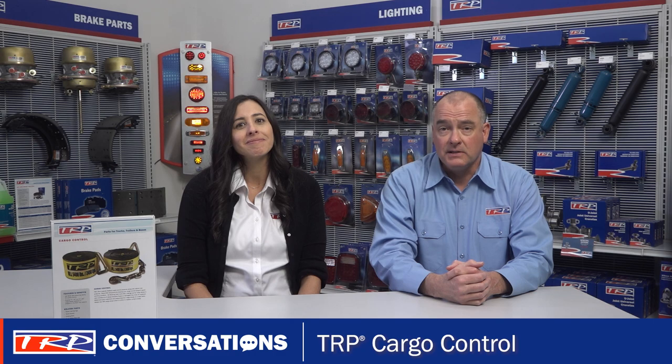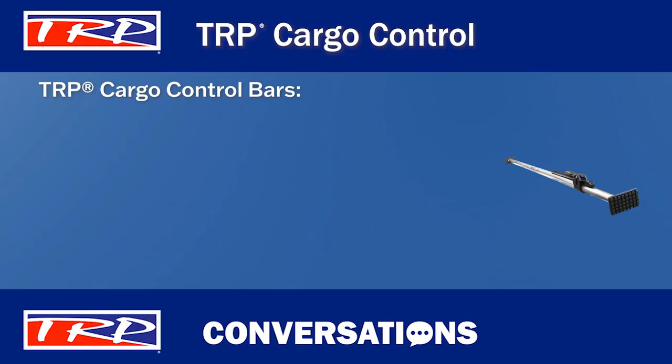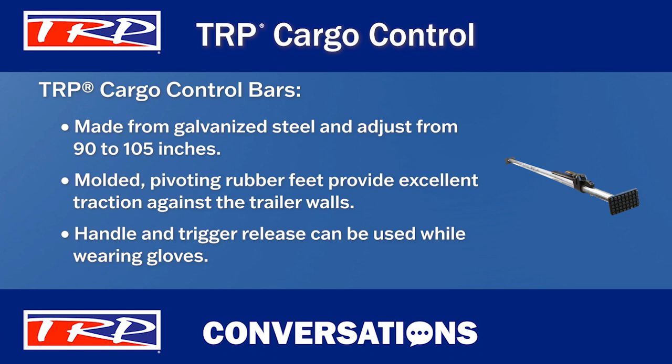So now let me share what I know about TRP cargo control bars. TRP cargo control bars are made from galvanized steel and adjust from 90 to 105 inches. The molded pivoting rubber feet provide excellent traction against the trailer walls without causing damage. Plus, the beefy handle and trigger release can be used even while wearing gloves.